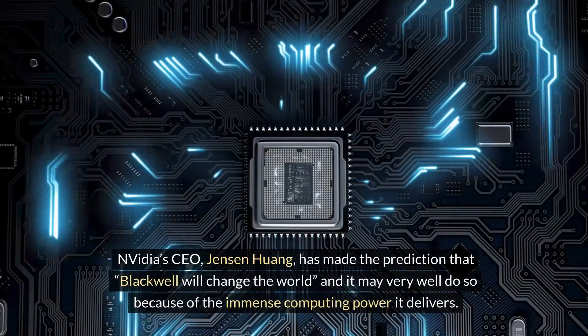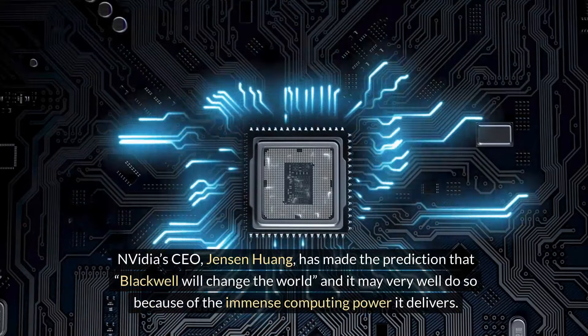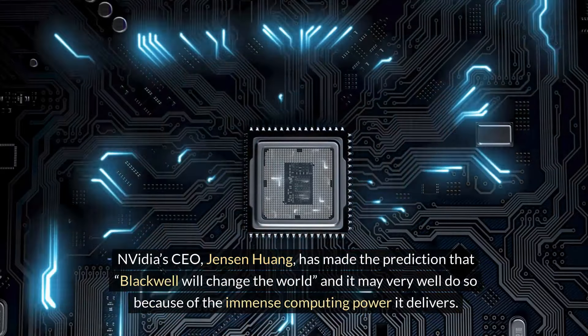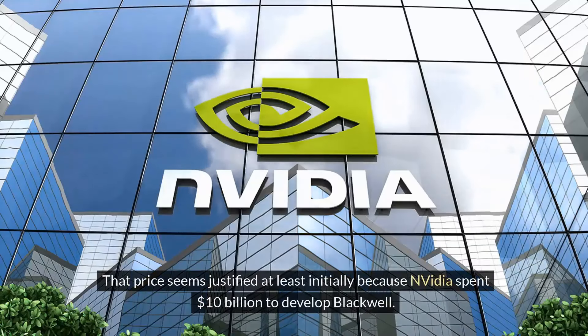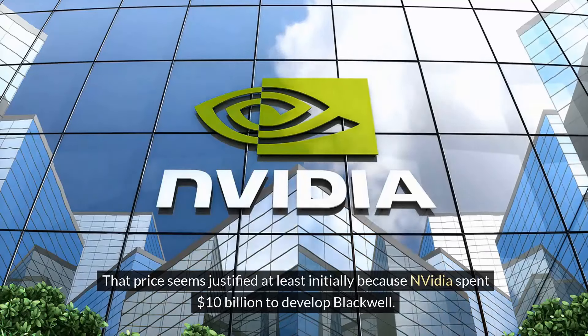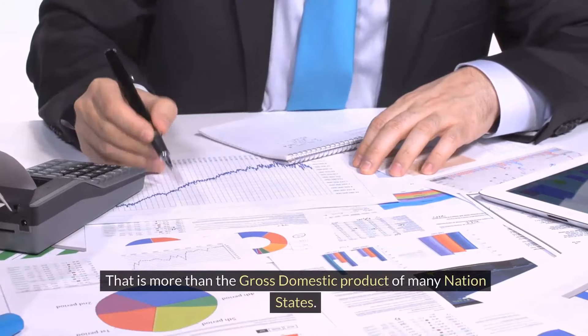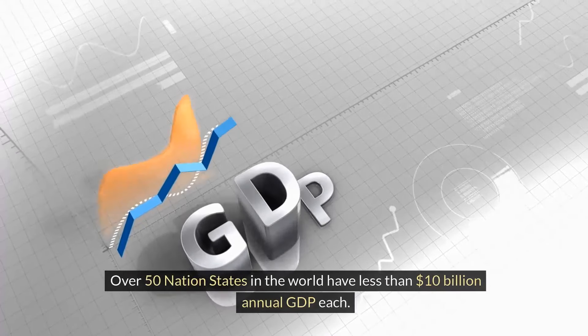NVIDIA's CEO Jensen Huang has made the prediction that Blackwell will change the world, and it may very well do so because of the immense computing power it delivers. But the Blackwell GPU is not cheap — it will cost between $30,000 to $40,000. That price seems justified at least initially because NVIDIA spent $10 billion to develop Blackwell. That is more than the gross domestic product of many nation-states; over 50 nation-states in the world have less than $10 billion annual GDP each.